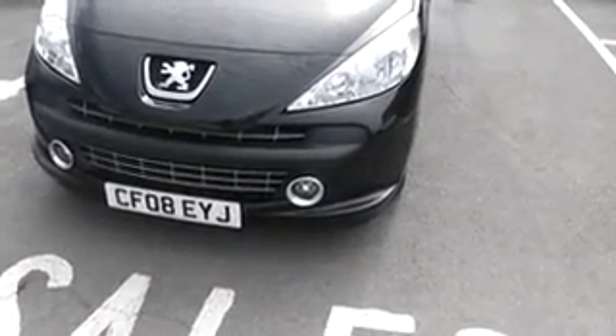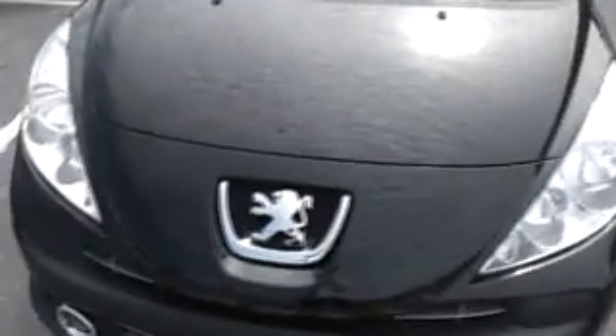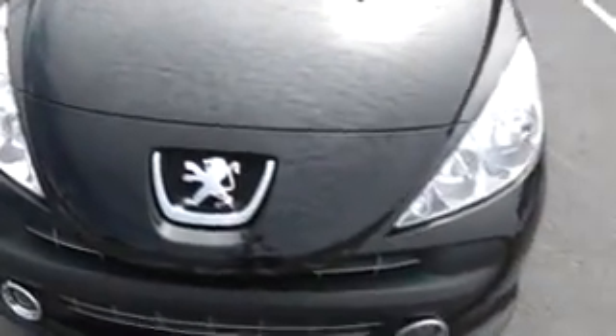As you can see on the front of the car, the car comes with fog lights and no sign of any damage to the bonnet with regards to stone chips or scratches.